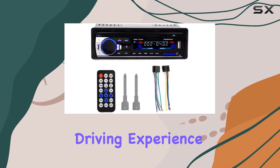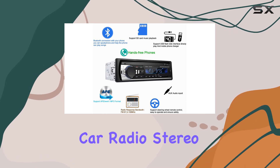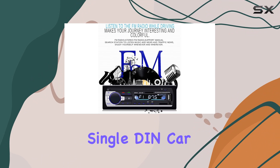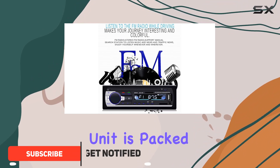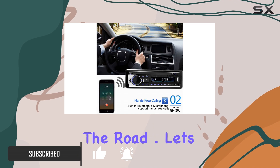Are you ready to take your driving experience to the next level? Introducing the VIGORTGRI V-CAR Radio Stereo 520 Bluetooth Auto Radio. This single DIN car stereo head unit is packed with features designed to enhance convenience, entertainment, and safety on the road.